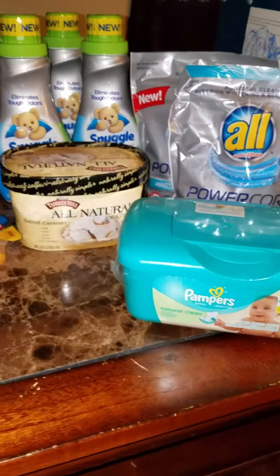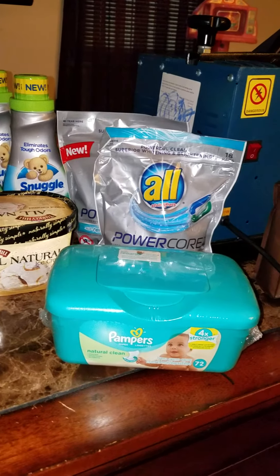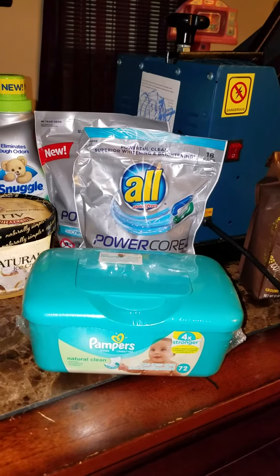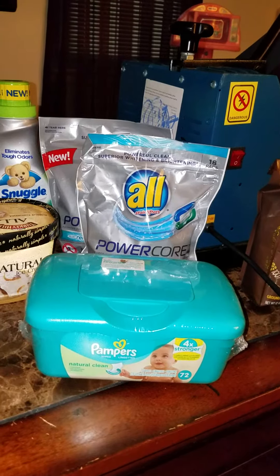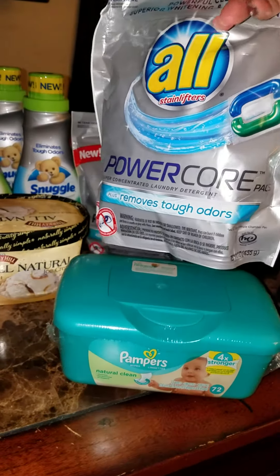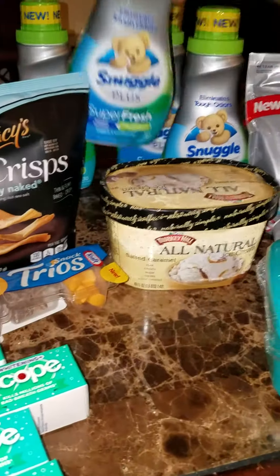They have a lot of selected items to choose from. I've been focusing on Hefty plates, and I also wanted some Snuggle. For the Snuggle, we have the two-dollar-off internet printable manufacturer coupon. The sale price is $2.99, but when you buy four selected items, you get a dollar off making it $1.99. Then with the two-off-two coupon, you take another dollar off — you're getting it for 99 cents.